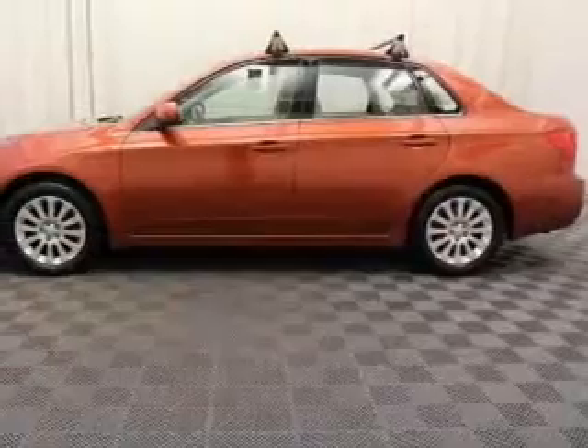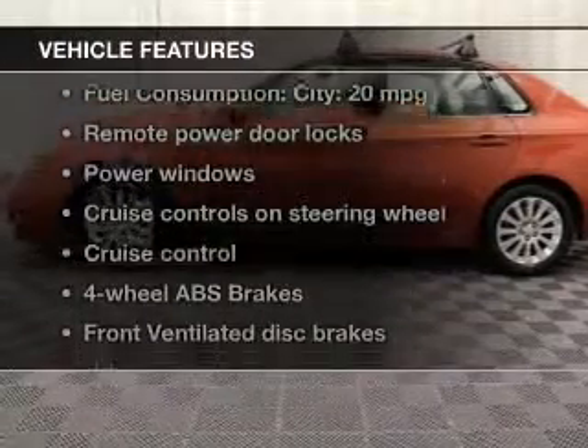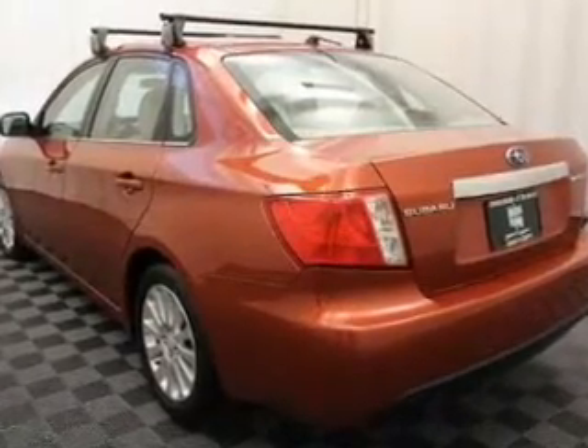Brake safely with the anti-lock braking system. Let the sun shine in with the sunroof. And with these notable features, you won't want to miss out on the opportunity to own this amazing ride. Keyless entry, power door locks,